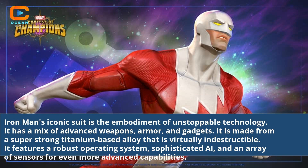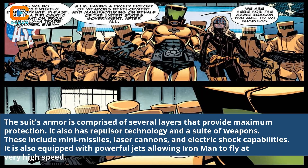It features a robust operating system, sophisticated AI, and an array of sensors for even more advanced capabilities. The suit's armor is comprised of several layers that provide maximum protection.